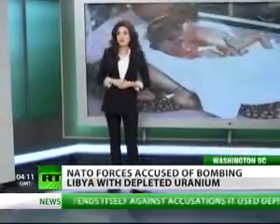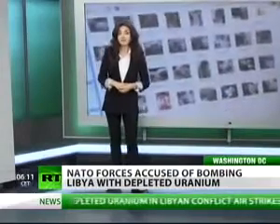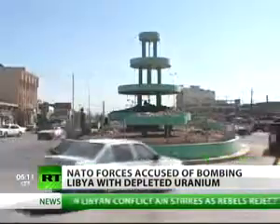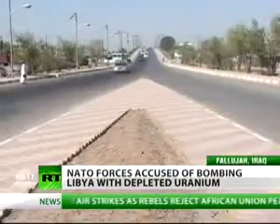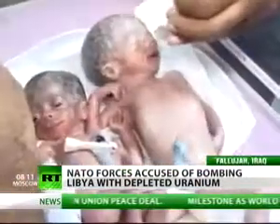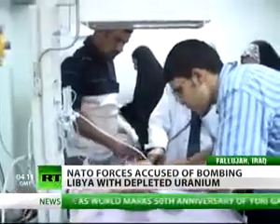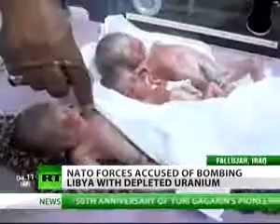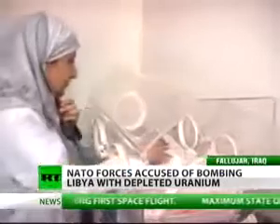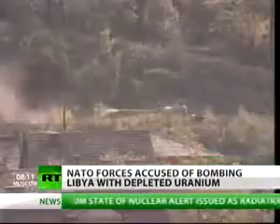People in Iraq, for example, breathe in that contaminated air every day, and experts say there's no way to fight it. In Fallujah, Iraq, where the U.S. dropped thousands of depleted uranium rounds after the 2003 invasion, a quarter of all babies are born with a range of horrendous abnormalities. Higher rates of cancer, leukemia, and infant mortality have been found there than after the atomic bombs were dropped on Hiroshima and Nagasaki.